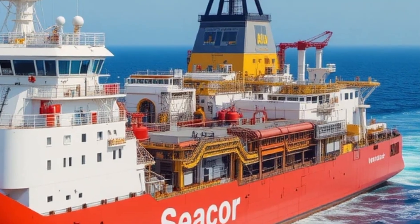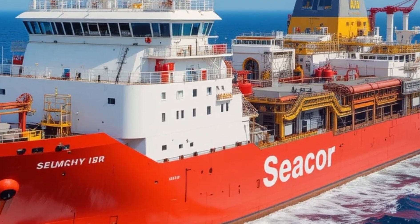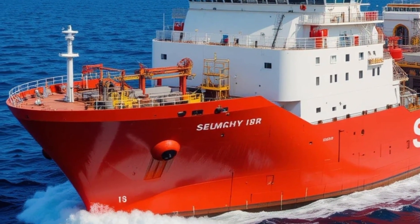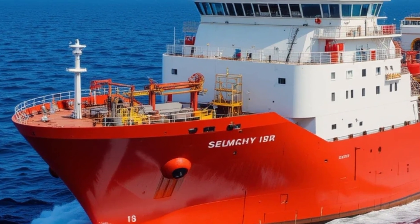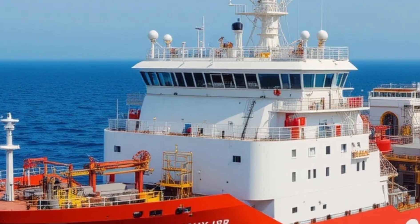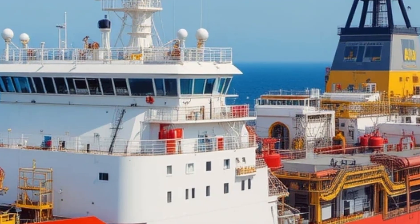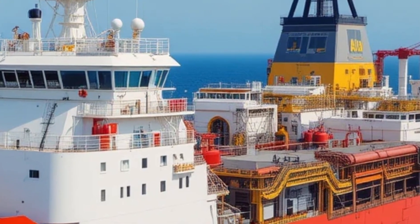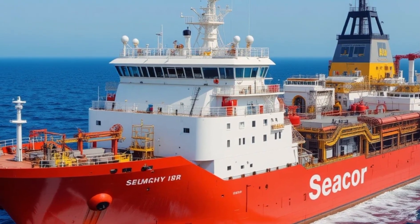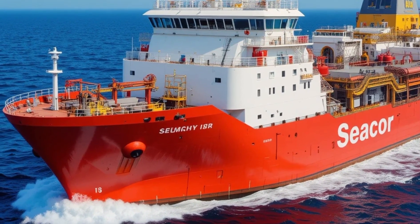If you're an operator looking to invest in a reliable multi-purpose platform supply vessel, the STX 492 offers a compelling package. Its combination of robust build, advanced technology, and thoughtful design makes it a standout in its class. The vessel's ability to handle diverse tasks — from cargo transport to emergency operations — and its adaptability to emerging technologies make it not just a tool, but a long-term asset in any fleet. The STX 492 truly represents the next generation of offshore support vessels: purpose-built yet versatile, powerful yet efficient.